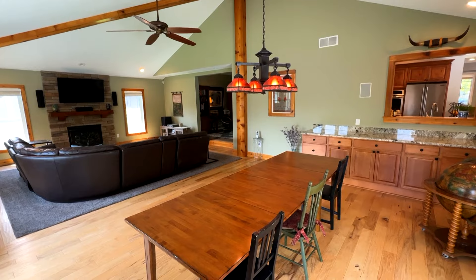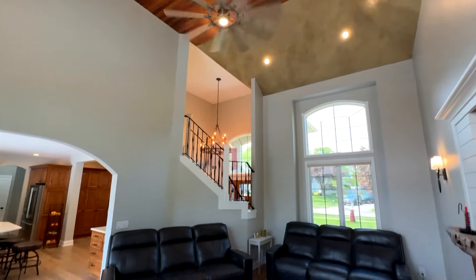This absolutely massive family room brings in a ton of light, has vaulted ceilings, a gas fireplace, and is actually one of two family rooms in this house.